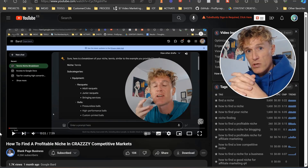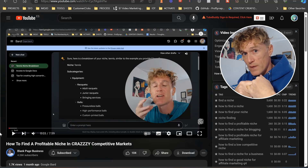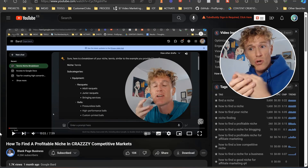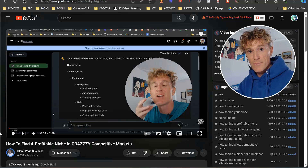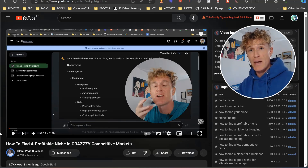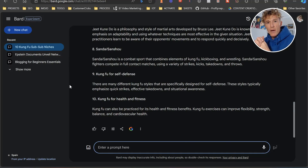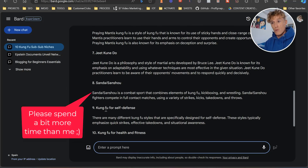So there are two steps to finding your niche: first, find out the ideas you want to pursue — it's super simple with those three questions — then use Google Bard on a simple prompt to find the specific niches you want to go into. I'd also recommend watching the video on how to find a profitable niche in crazy competitive markets. Now we need to choose which one really stands out for us. For the sake of this video, I'm going to choose Jeet Kune Do as my target niche.